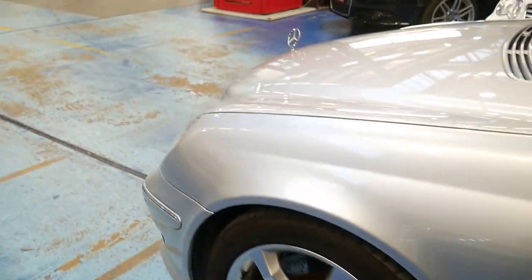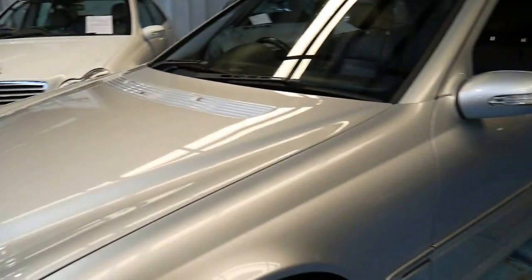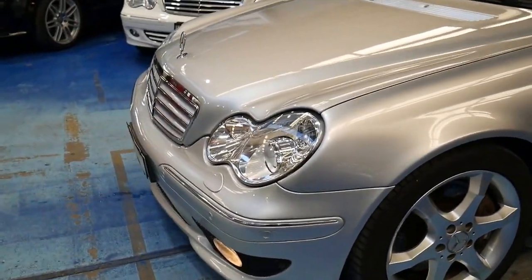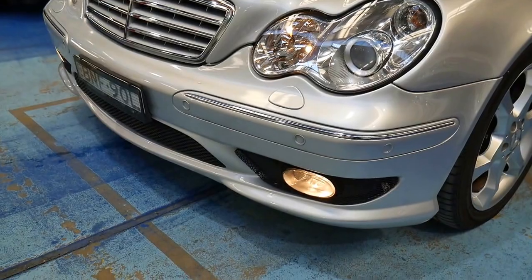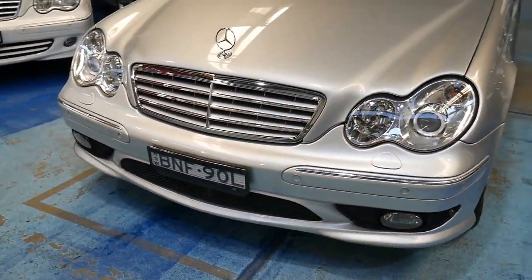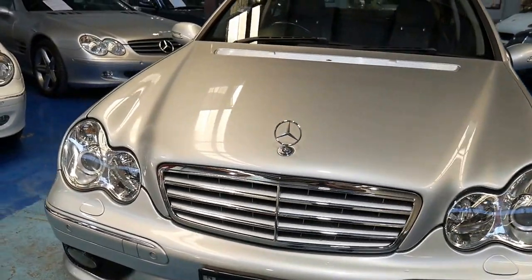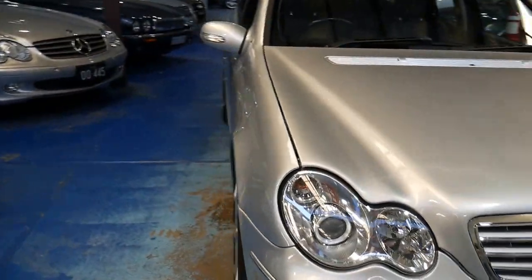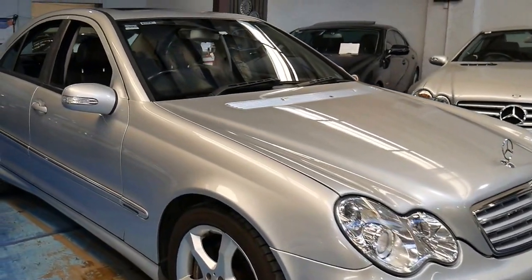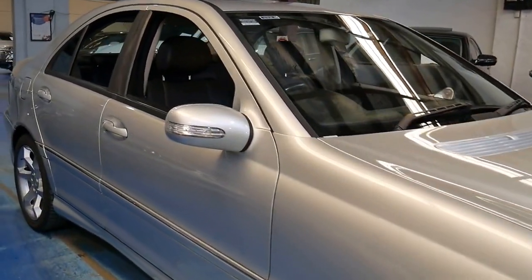Ladies and gentlemen, at the Old Timer Centre here we've got mechanics, we've got detailers, and we really take a lot of pride in providing a superb car. You'll see it's even got its fog light integrated into the bumper bar with those mesh grills underneath, which makes it look a little bit more like a C55 AMG. Built in 2006 in Germany, compliance 2007. It really is a lovely car.